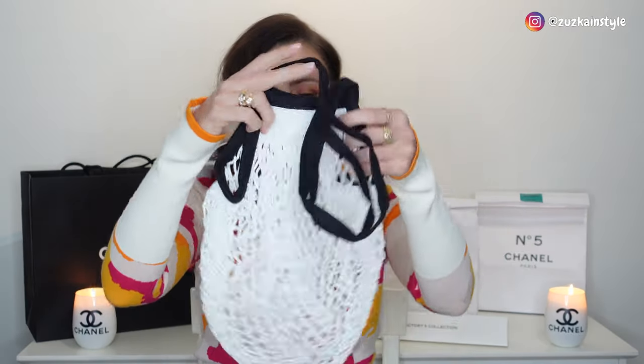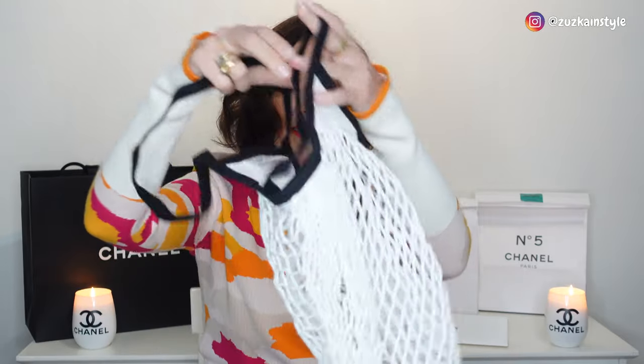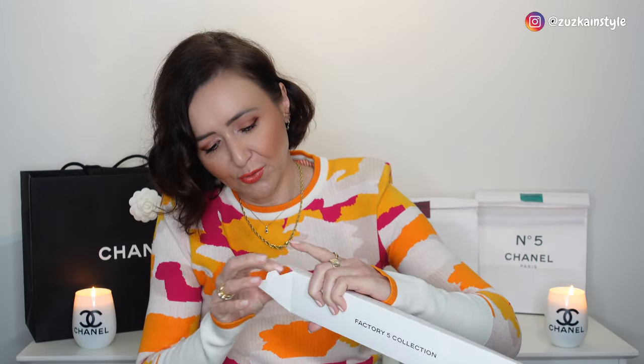You also get some freebies with the purchase. This freebie comes in a bag — it's a net bag, which reminds me of my grandmother when we used to go shopping. It's funny! I don't think I would ever use it, but it is a nice freebie from Chanel. There was another freebie as well, though I'm not sure why I can't take it out of the packaging.